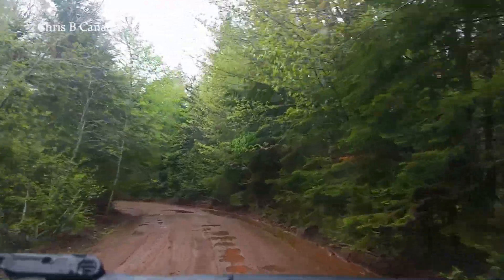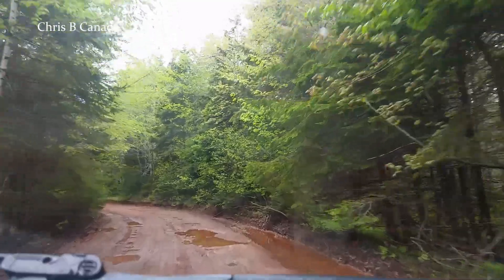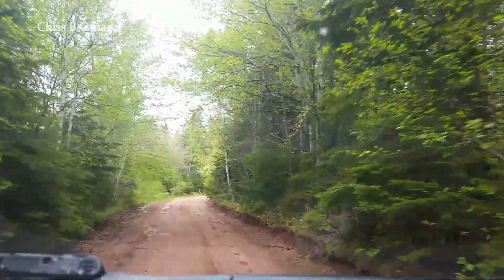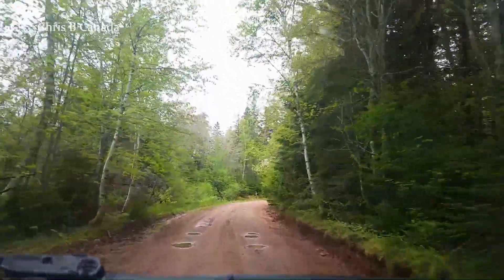Yeah, it's kind of muddy today. I'd rather do it in the sun, but I think it's working. Looks really green to me — should be a lot of green on the film.